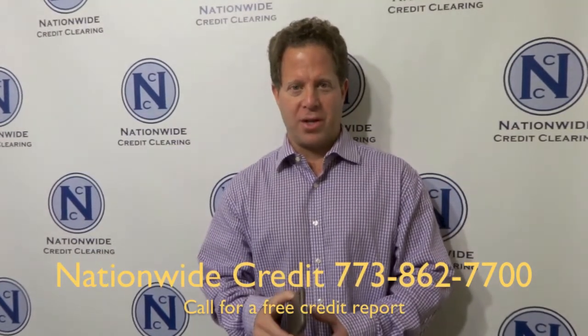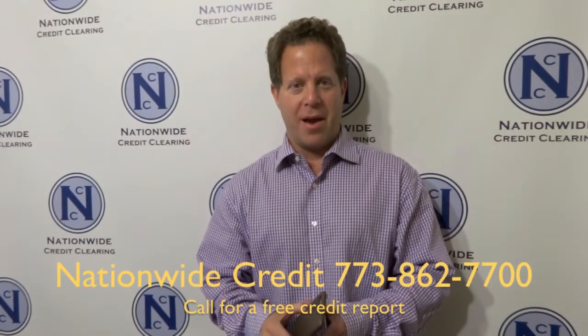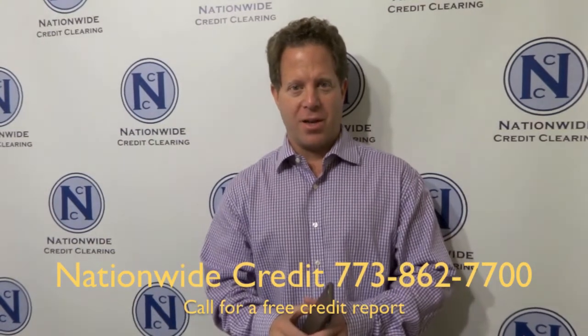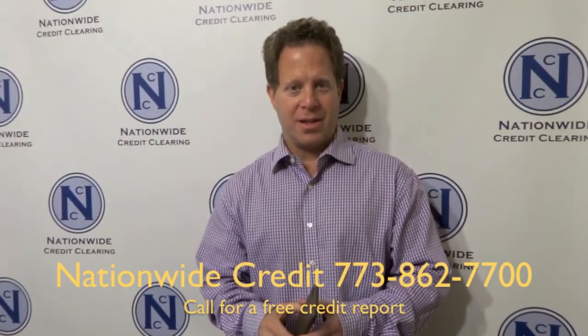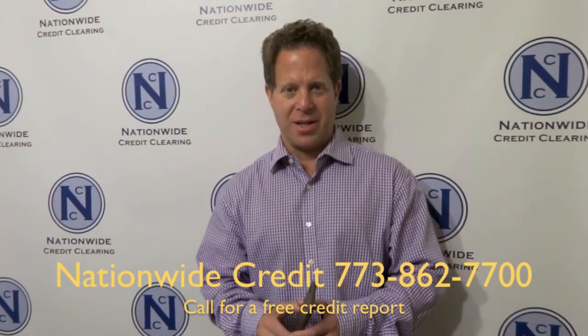If you have any credit issues, please call the leaders, Nationwide Credit Clearing, and we will take a look at your credit report for absolutely free and tell you what needs to be done. Don't wait. Don't hesitate. Call us today at Nationwide Credit Clearing — the home of the free credit report and consultation.